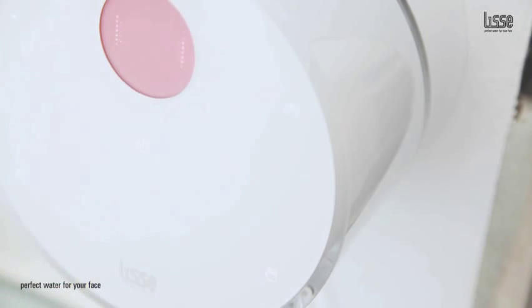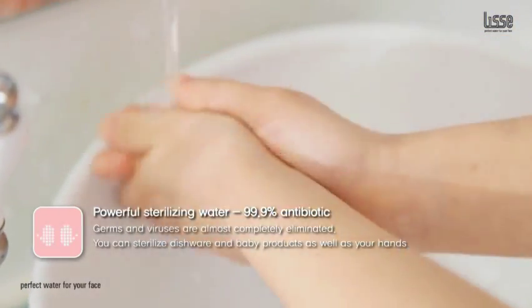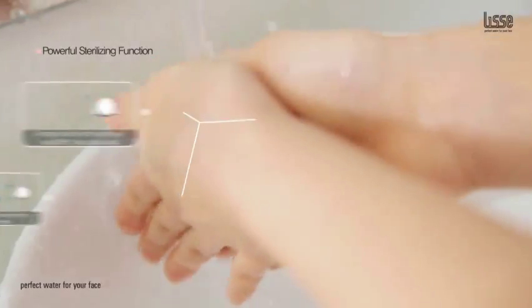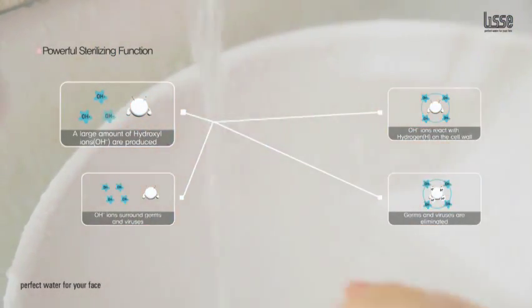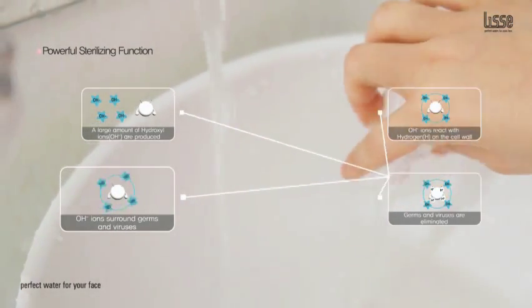Lise turns regular tap water into a powerful sterilizing water, which can help protect you and your family from illness and disease. Lise's technology eliminates germs and viruses, so you can sterilize your hands, dishware, and even baby products safely with Lise water.